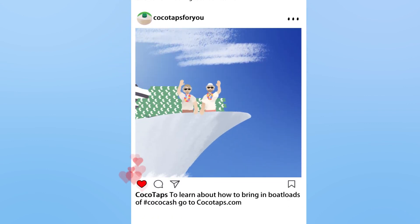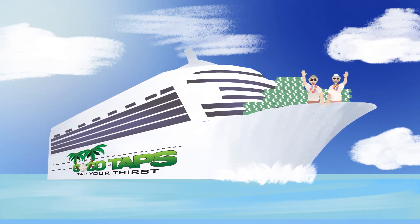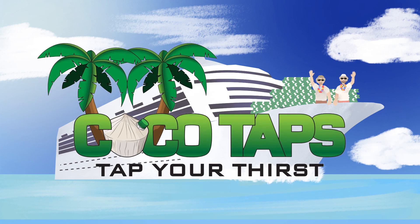To find out more on how to bring in boatloads of Coco Cash, please visit us at Cocotaps.com.